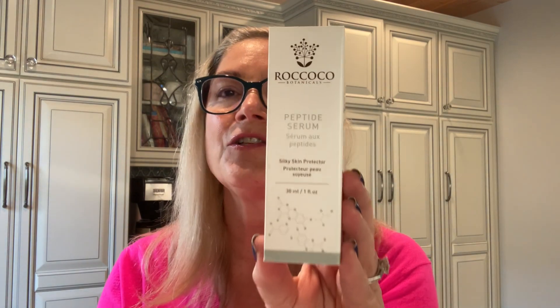Then you're going to use any other serums you have, followed by your moisturizer.